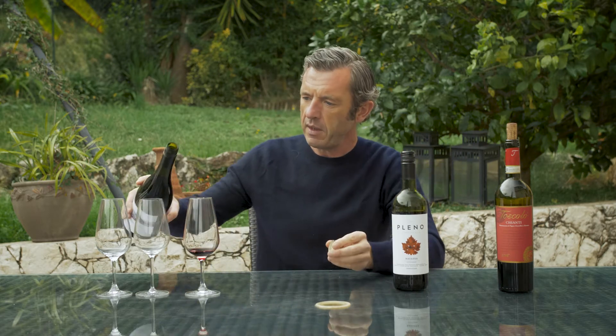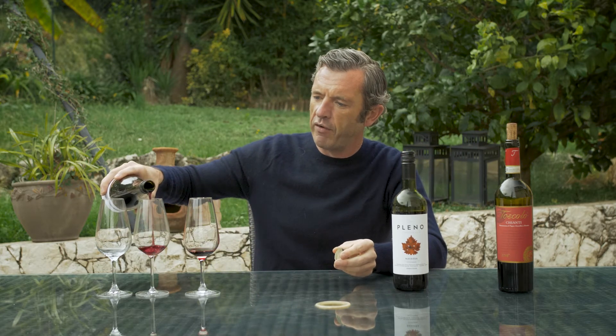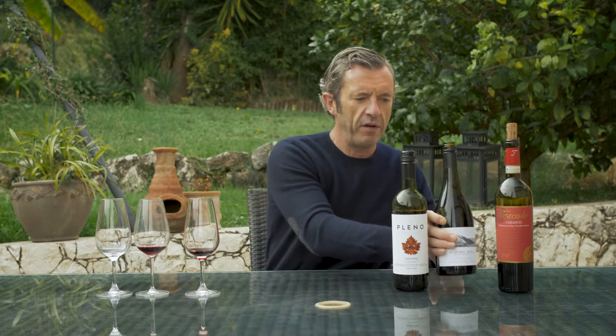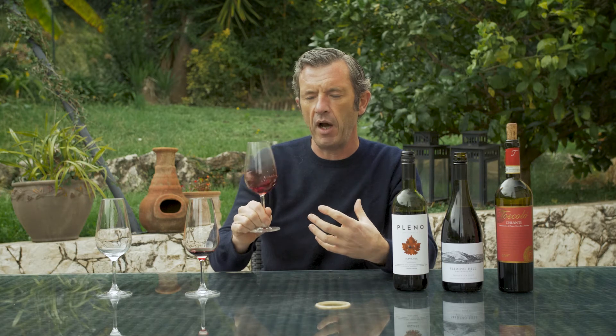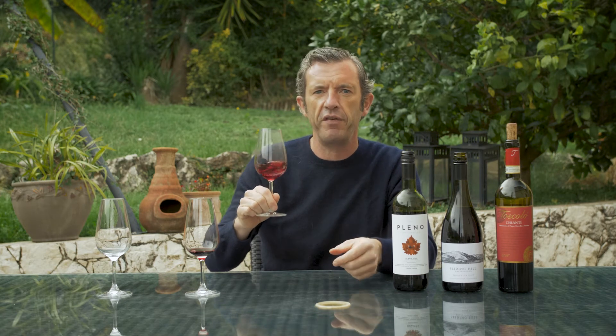So Pinot Noir. Originally Pinot Noir grapes came from Burgundy, so it's a light northern French style. You can see the garnet colour. Beautiful summer aromatics of raspberry, strawberry, cherry. Little bit of oak and underlying vegetable characters.